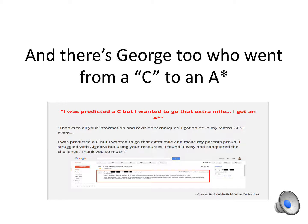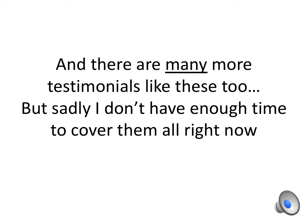And there's George too, who went from a C to an A star. There are many more testimonials like these, but sadly I don't have enough time to cover them all right now.